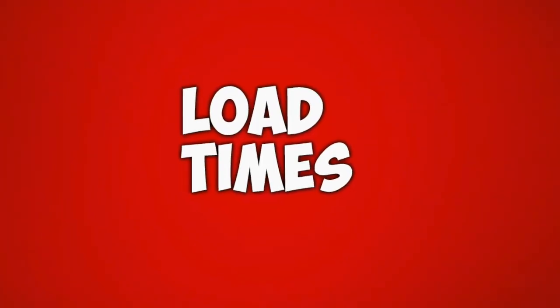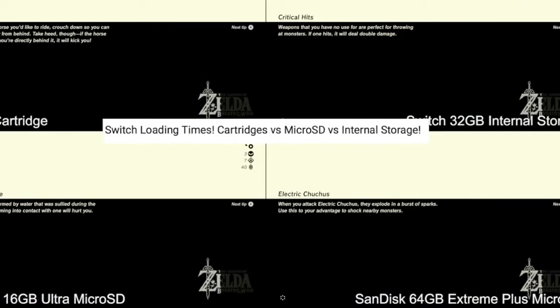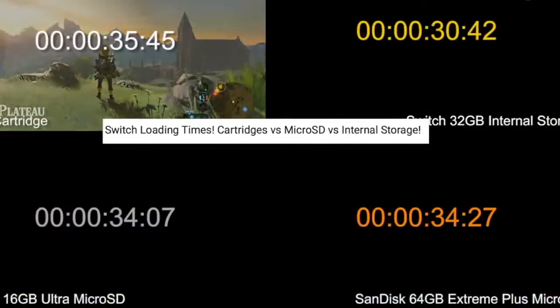Load times. Many YouTubers have tested the different load speeds to determine which storage makes for a faster load. And in every test, the Switch's cartridge has ended last.